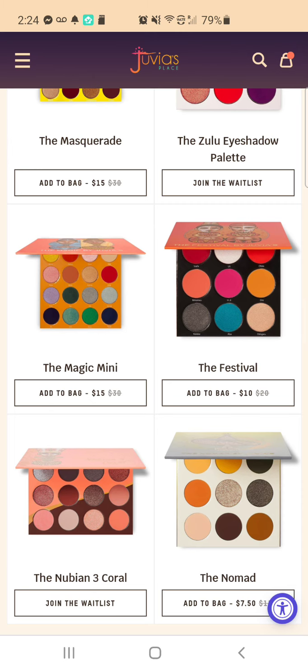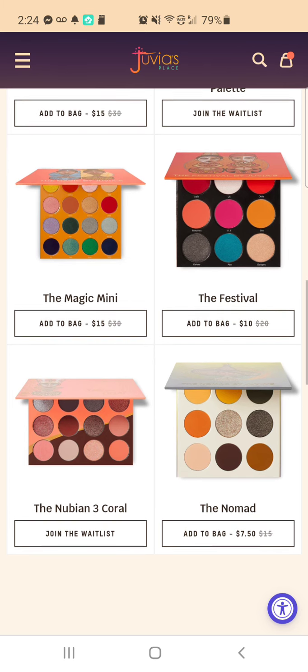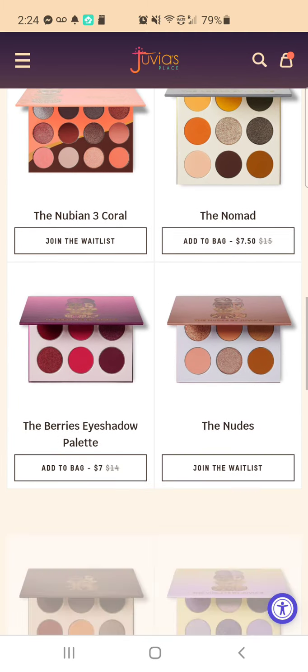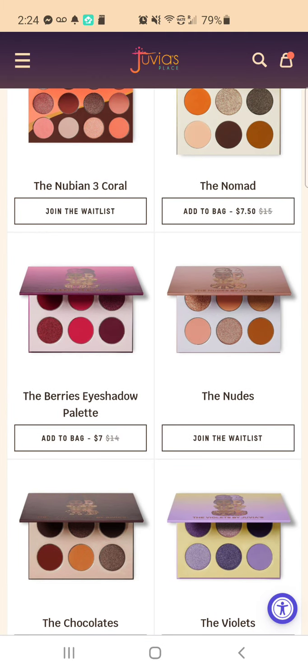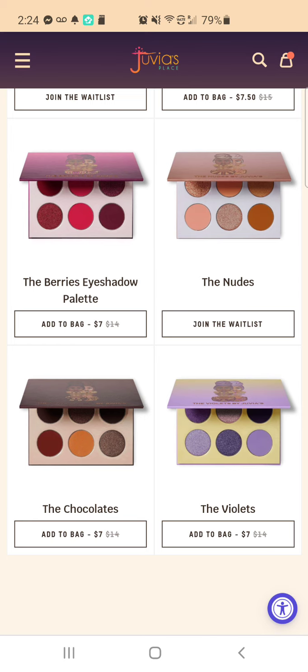Hopefully that will be soon. I'm trying to get everything together so that I can do my boxes over at my mom's house. It's Nubian 3 Coral — that's a really pretty palette too. I haven't seen that one. That one's joining the wait list too. The Berries is on sale — that's one I had been wanting, and it is in stock. And then the Violets — I showed that one a while back.